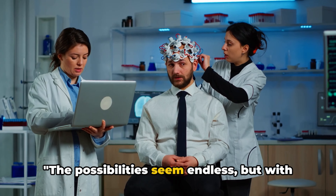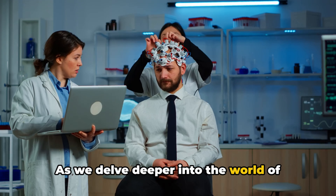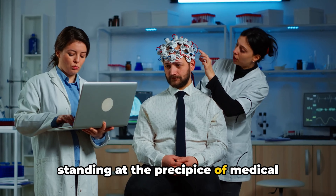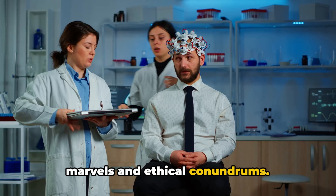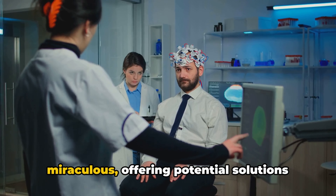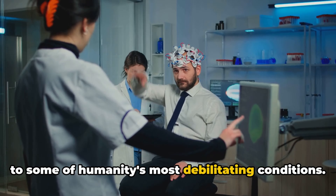The possibilities seem endless, but with great power comes great responsibility. As we delve deeper into the world of neural interfaces, we find ourselves standing at the precipice of medical marvels and ethical conundrums. Neural interfaces are nothing short of miraculous, offering potential solutions to some of humanity's most debilitating conditions.